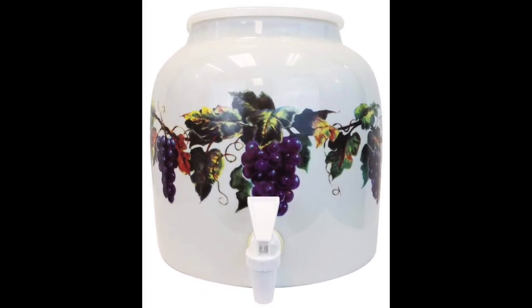Coming in at number 8: For Your Water 2.5 Gallon Porcelain Grape Water Crock. The For Your Water 2.5 Gallon Porcelain Grape Water Crock also deserves a spot in our list of the best porcelain water dispensers. This dispenser features a true vintage look with a printed design surrounding the entire crock. It's made from lead-free porcelain materials and has a storage capacity of 2.5 gallons. This is not only a great option for storing water, but can also be used for juices, kombucha, and other liquids. It comes at an affordable price and can be purchased separately or with additional accessories such as a BPA-free bottle, a lid, or a stand.